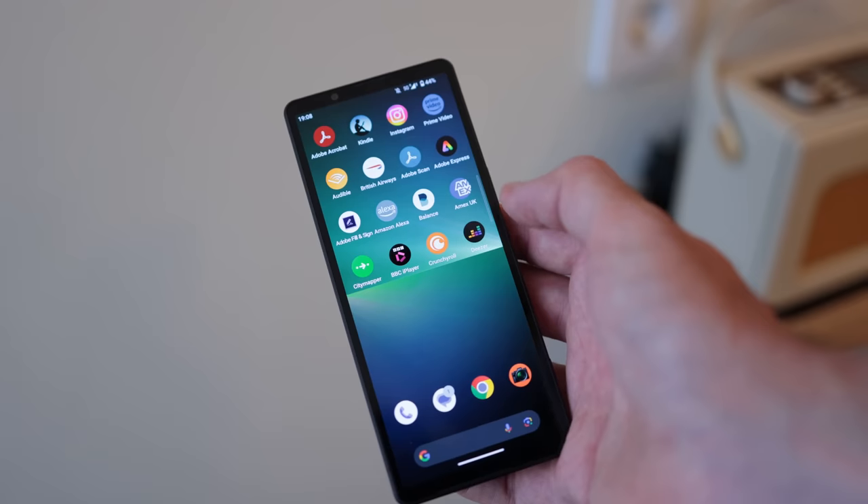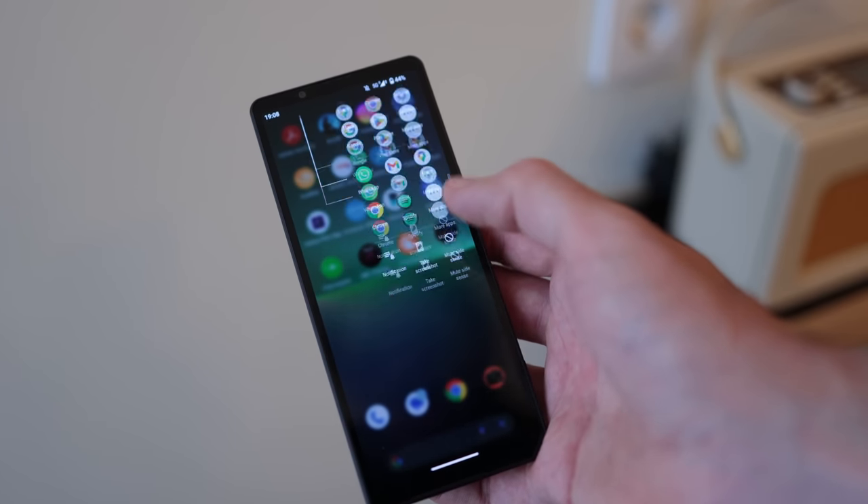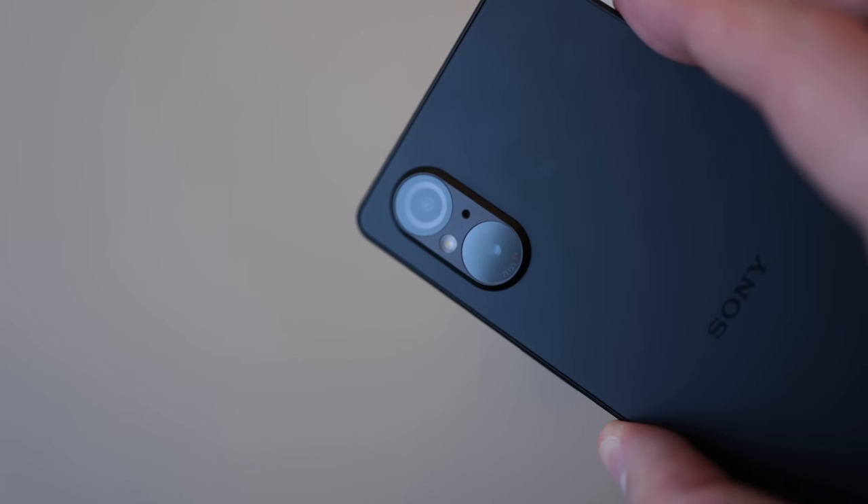Sony's latest compact flagship sits in between the 1 Mark V and the 10 Mark V, and it comes in with that same Sony Exmor T for mobile 48 effective megapixel camera sensor, 1/1.35 inches, with that stacked pixel transistor setup, which should capture really great images.